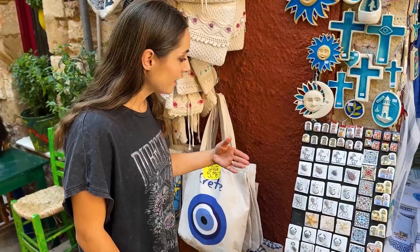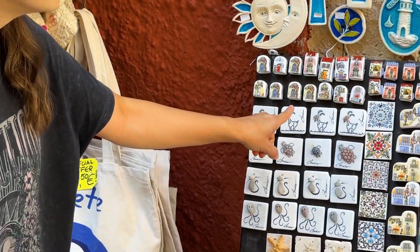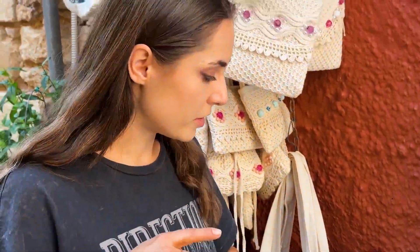Vreau să ne întoarcem pentru că am văzut un magnet, și cum mie îmi plac foarte mult magneții tipici. Hai să îți arăt modelul pe care l-am văzut. Acesta este modelul care îmi place. Să știți că acest magnet costă 2,90 euro — un pic scumpicel după părerea mea. Dar o să mergem, mai vedem, și după ne întoarcem dacă nu găsim altul mai frumos.